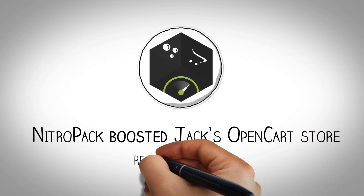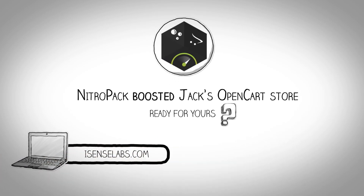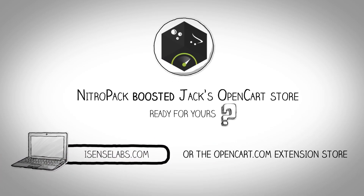NitroPak boosted Jack's OpenCart store. Ready for yours? Get it on isenselabs.com or the OpenCart extension store.